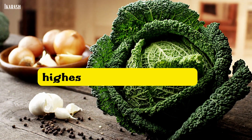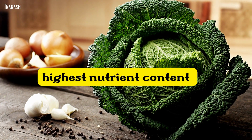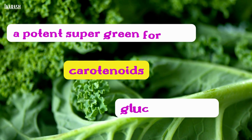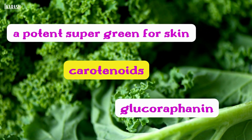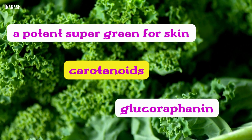Kale. One of the foods in the world with the highest nutrient content is kale. Kale is a potent superfood for skin health because it is high in carotenoids, vitamin C and glucoraphanin that can reduce inflammation and oxidative stress.